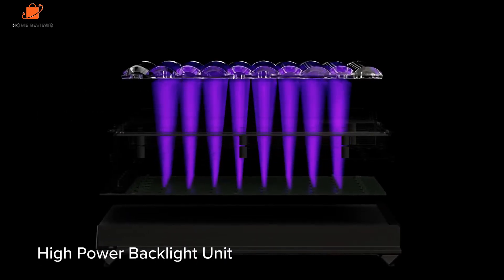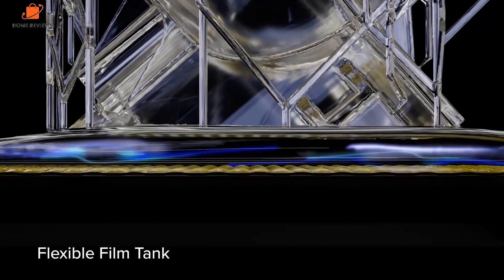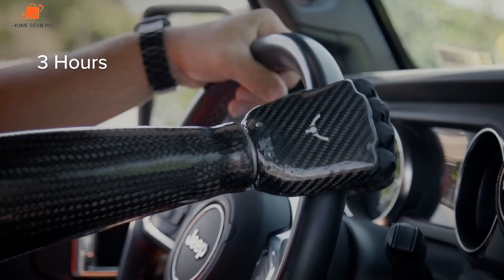The main drawback of the machine is the initial cost, and while this will be prohibitive for many users, this is a machine that is solely aimed at the professional market. However, one aspect that I really liked is that while the Formlabs materials are expensive, the system has now been opened up so cheaper materials can be used.